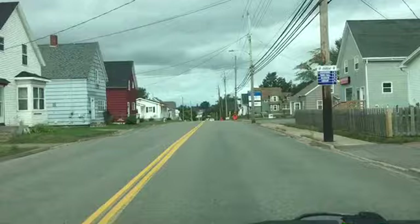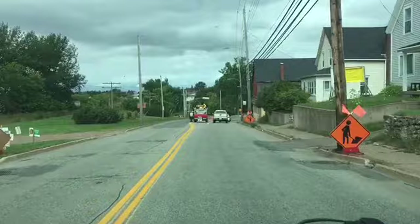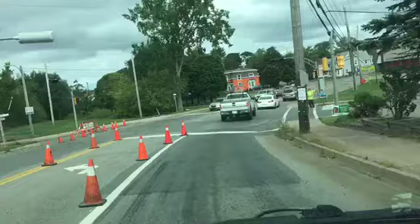I think this takes me right to the downtown, so let's just take a little shot down here and see. A little construction. We didn't even have to stop at the lights — perfect.